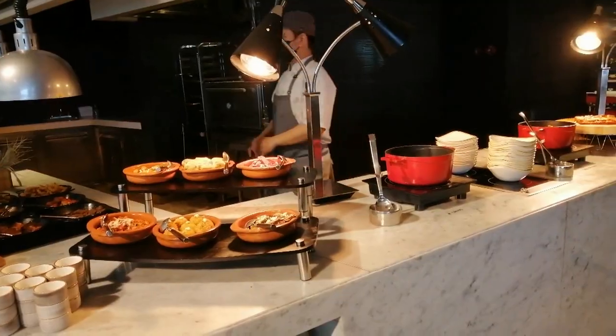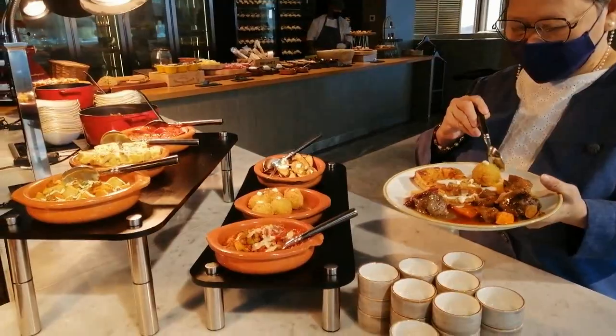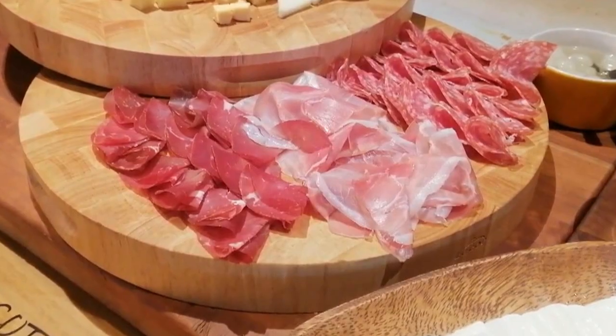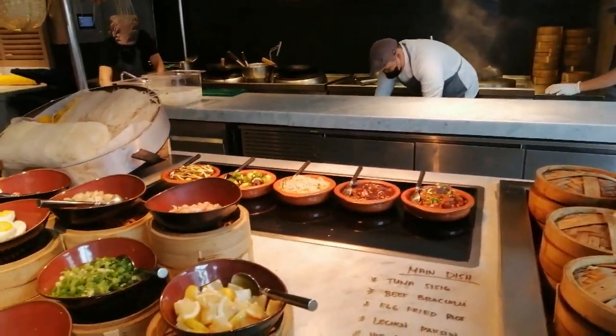Taking inspiration most from the admiral's travels, diners are treated to the chef's passionately curated cuisines of Filipino, Spanish, French, and Asian flavors.